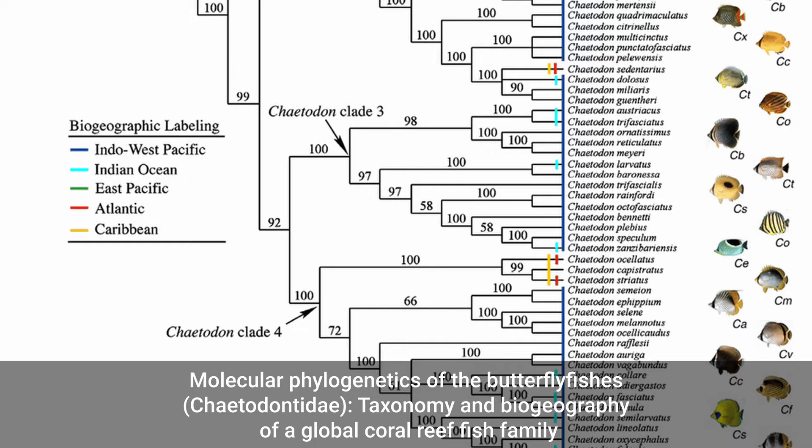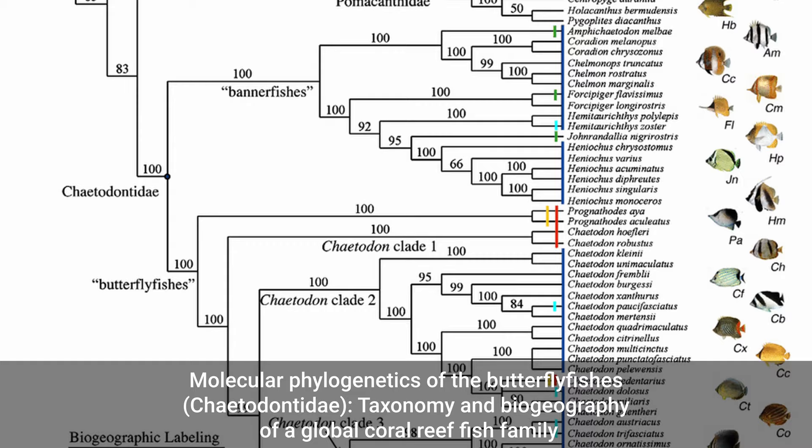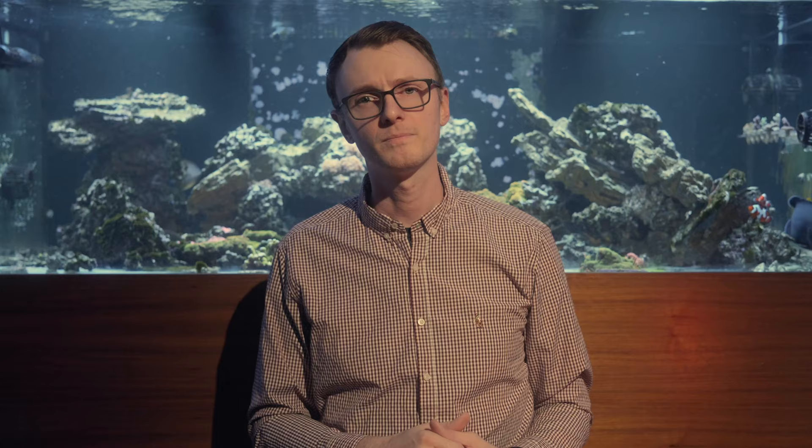First off, it will be useful to know that we organize animals into trees called clades. A clade is simply the tree of species that we can trace back to a common ancestor. As fish, coral, even sharks and sea snakes interbreed, they form hybrids. Sometimes, if conditions are just right, that hybrid can go on to form an entirely new species — a new branch in the same clade as its parents — and the tree grows a little bit deeper.